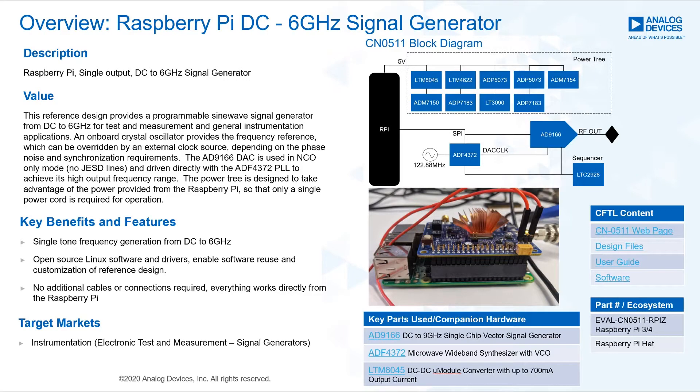The CN0511 is a single-tone signal generator with an output frequency range from DC up to 6 gigahertz. It is controlled using a Raspberry Pi and plugs directly into the 40-pin expansion header for easy connectivity. The core of the design is made up of the AD9166 high-speed digital-to-analog converter and the ADF4372 16 gigahertz PLL with integrated VCO.